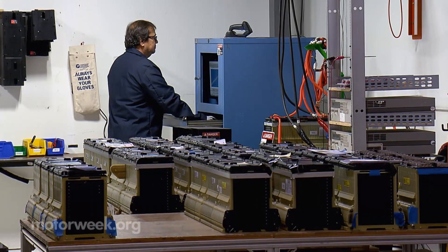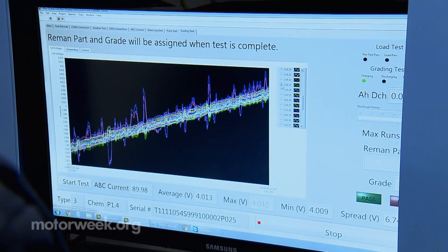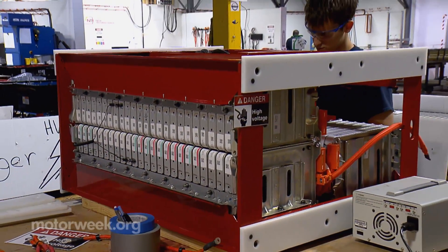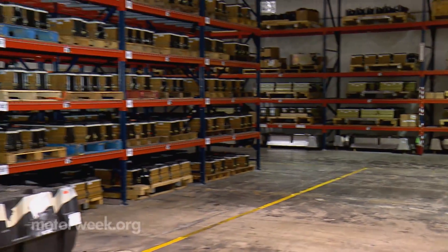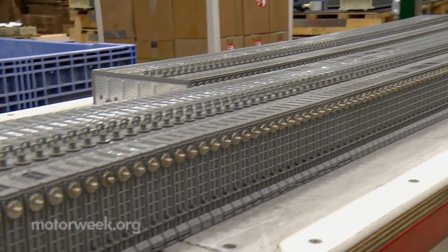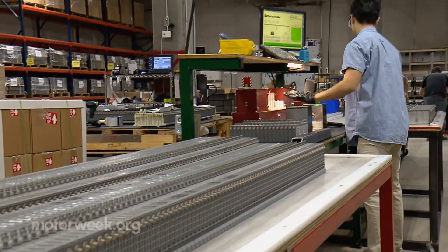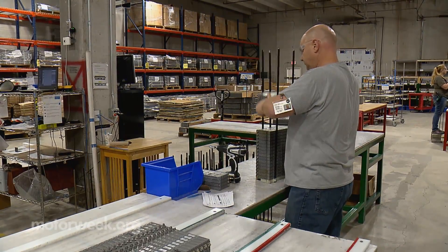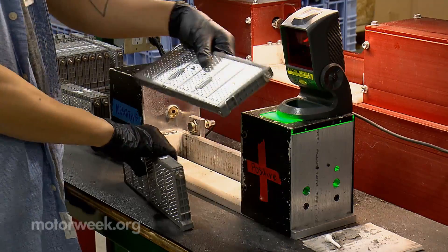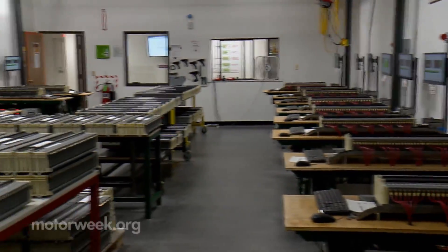New electric vehicle battery packs can range from $5,000 to over $15,000 when it comes time for replacement. But some manufacturers are rolling out discount programs using reconditioned battery packs that are much more affordable. And as battery and recycling technology continues to evolve, battery costs should continue to drop.